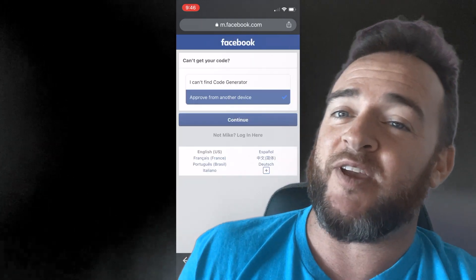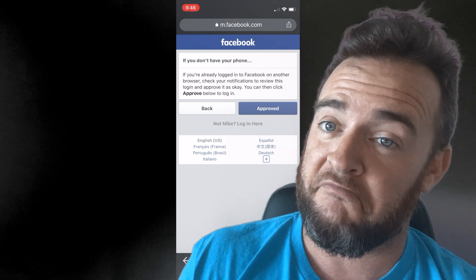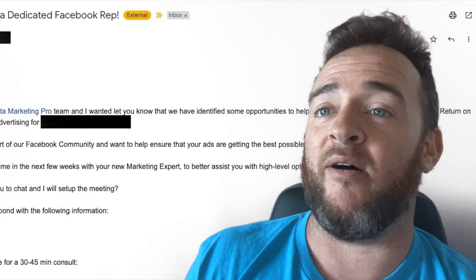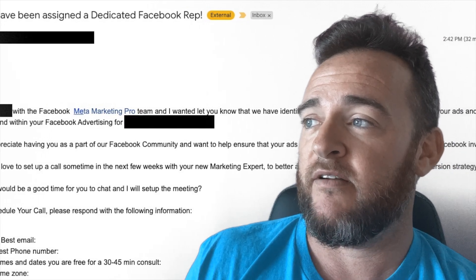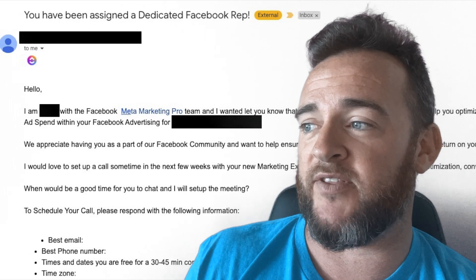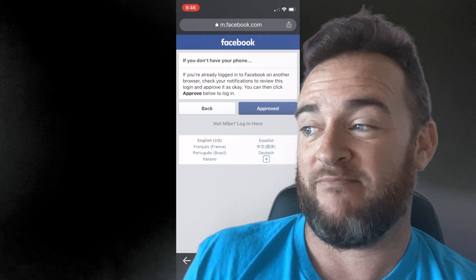The other big update is that I have been assigned, out of the blue, a Facebook VIP support person. I've gotten contacts from support reps before via chat support and similar channels, but this one is from the marketing team.